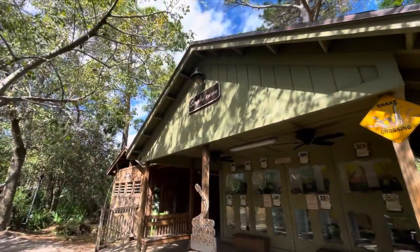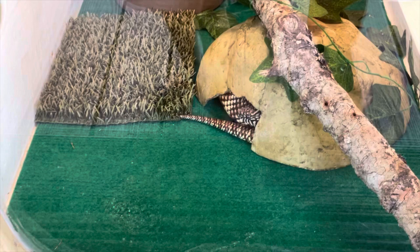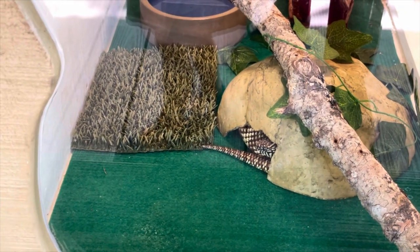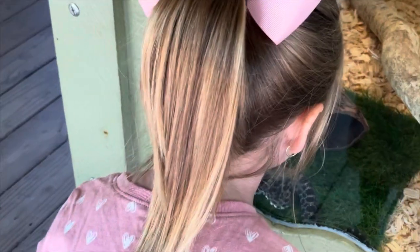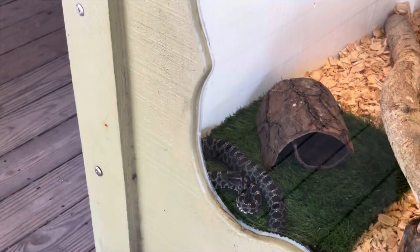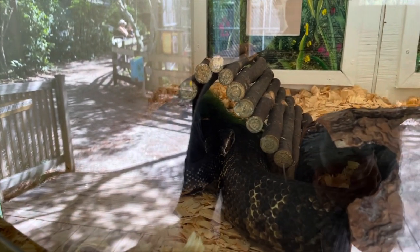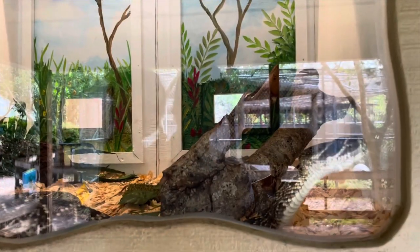Yeah, this is the serpentarium. There's a big one in there — a Florida king snake. This one's a southern copperhead. And that one's a pygmy rattlesnake — a rattlesnake, like Blipley said! This one's a cottonmouth. Wow, that's so big and huge — he's really big, isn't he? He's venomous. This one's an eastern diamondback rattlesnake.